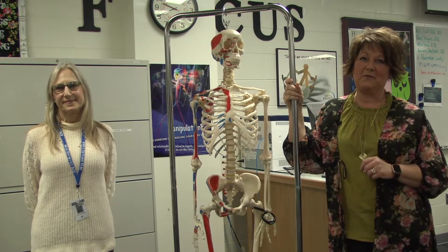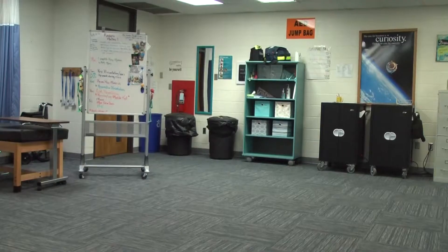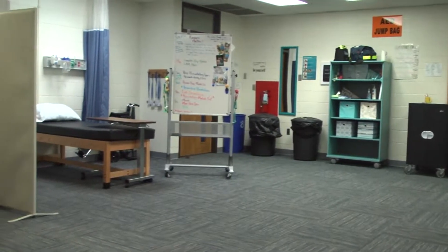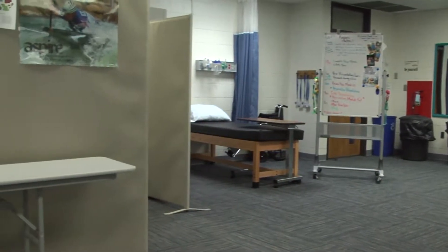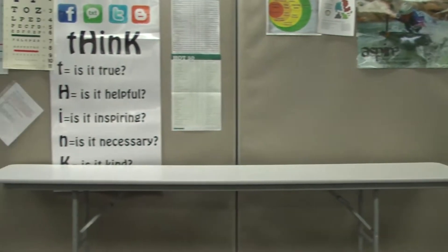Hi, I'm Mrs. Nicholas and I'm the instructor for Allied Health. Welcome to our program. And I'm Nancy, I'm the ParaPro for Allied Health. Welcome. Today I'd like to take you on a little tour of our room, show you some of the things with some of our students that we do here in our program, and tell you a little bit about it.